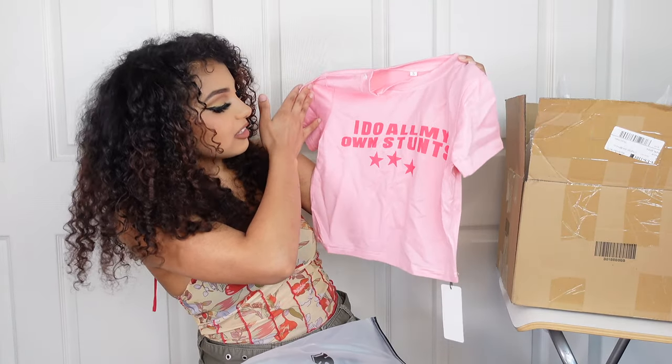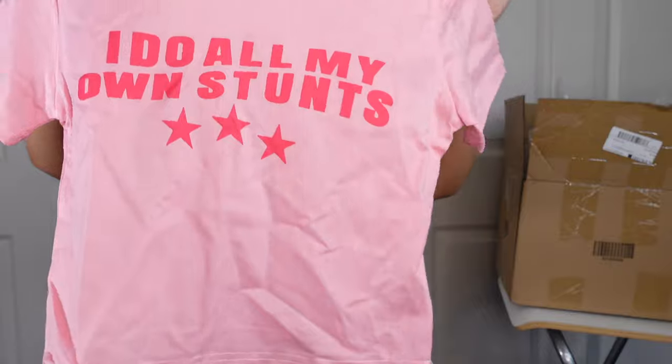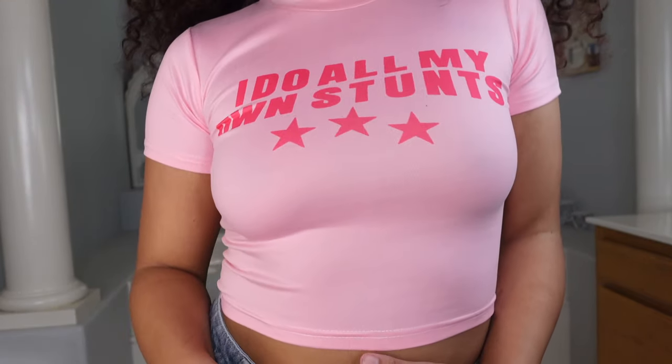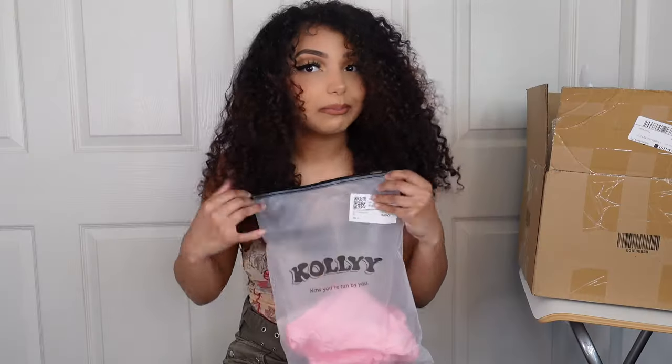This one is a crop top — again, it's pink. It says 'I do all my own stunts.' I thought that was so freaking cute. That girl vibes. It's an iconic little top I want to wear especially during the summer. I love that it's a fitted little crop top. With a mini skirt and some cute boots, it's definitely going to be a look and a serve this summer. Most of the stuff I got is a size small, but sometimes I do like to size up for a more comfy fit.